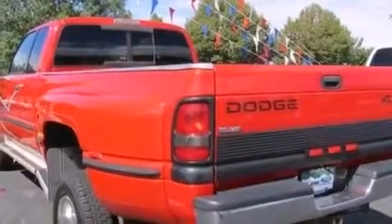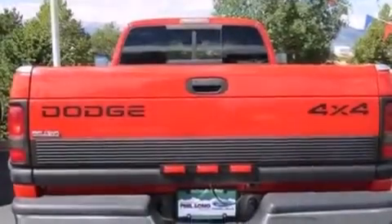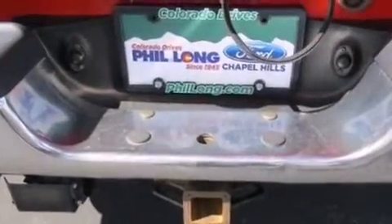All of the following features are included: variable assist rack and pinion steering, side curtain airbags, tinted glass, an anti-lock braking system, and an auxiliary power outlet.